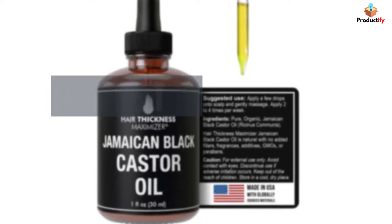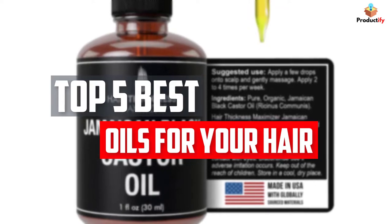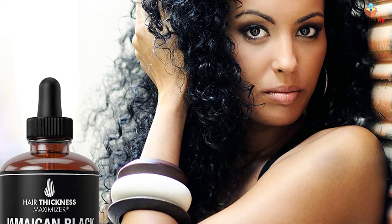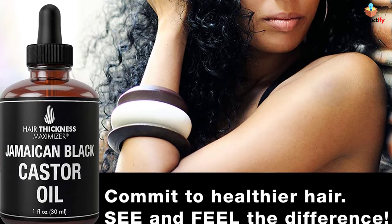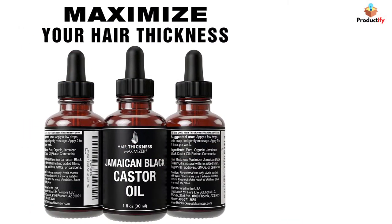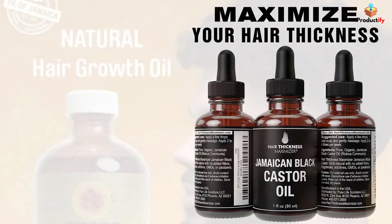In this video, we will look at the top 5 best castor oils available on the market today. We made this list based on our personal opinion, hours of research, and customer reviews. We've considered their quality, durability, features, and more. If you want more information and updated pricing on the products mentioned, check the links in the description box below. So, let's dive into the video.